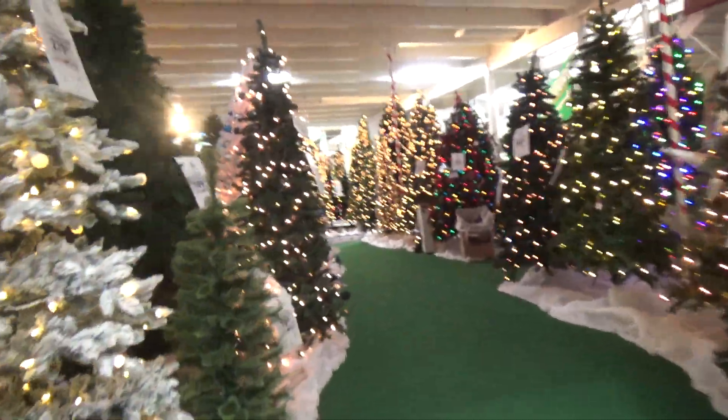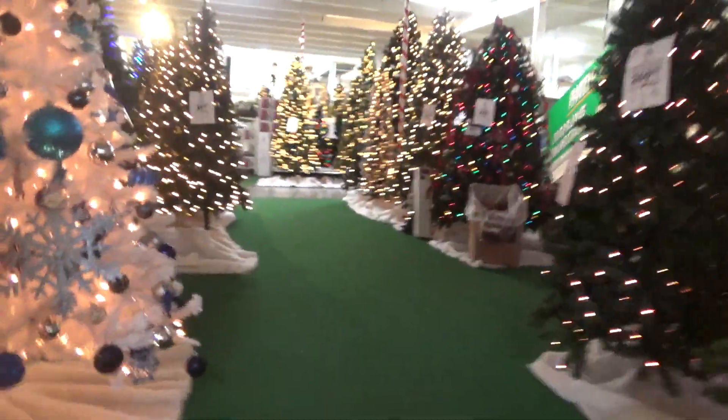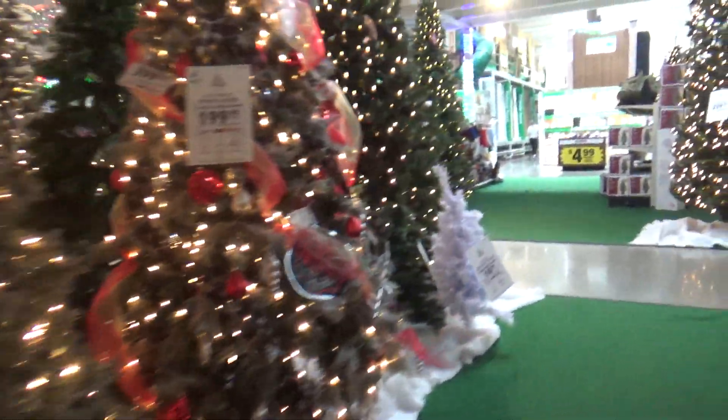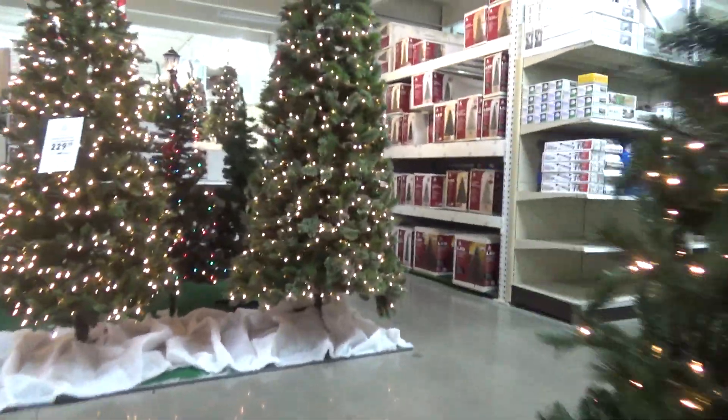Alright guys, we're here at Menards in Clear Coffee, Ohio. Look at all these Christmas trees — just getting in early October.